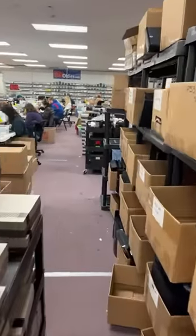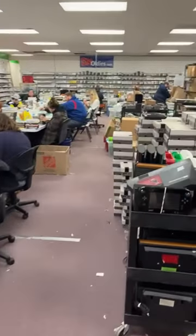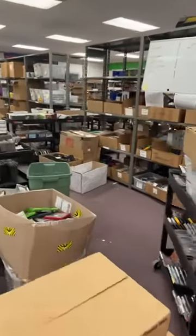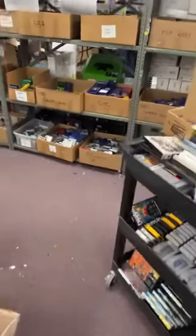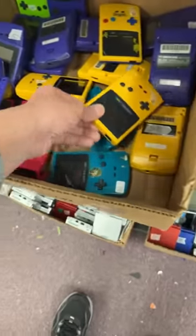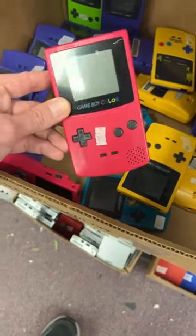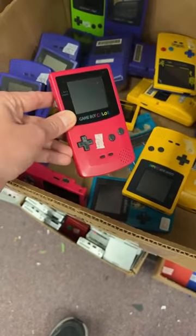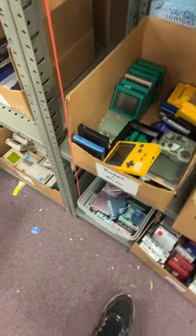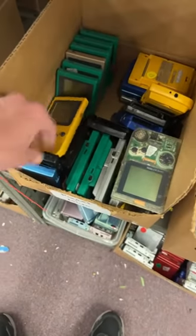Let's sit over here and check out the Game Boys. Here are Game Boy Colors right here — dandelion yellow, and is this one called berry pink? Nice looking one.